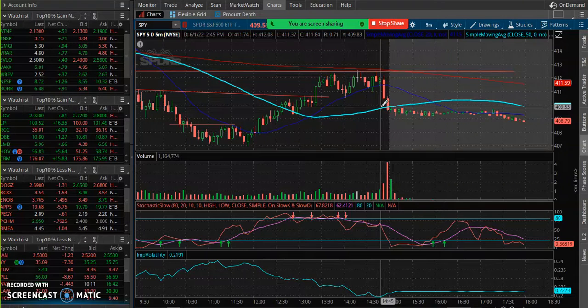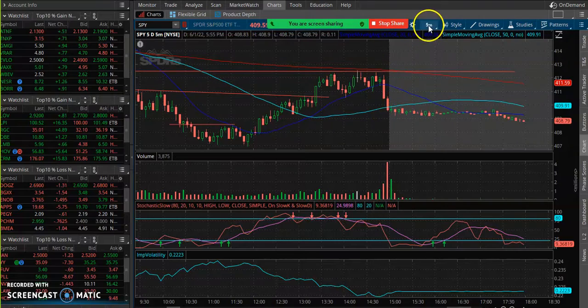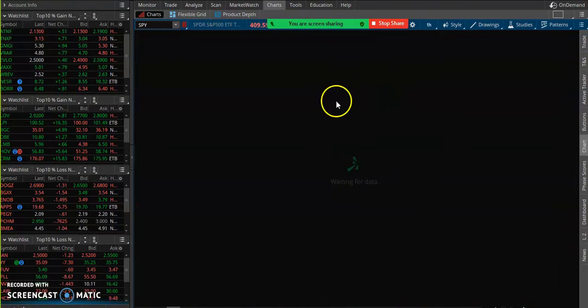We got stopped out. I like to set stops because I like to lock in my profits just in case it continues to move. I don't like to necessarily sell and take profits when a stock is moving in my direction, because I like to give it the room it needs in case it has more. I just wanted to share that, and we're always looking for these kinds of moves.